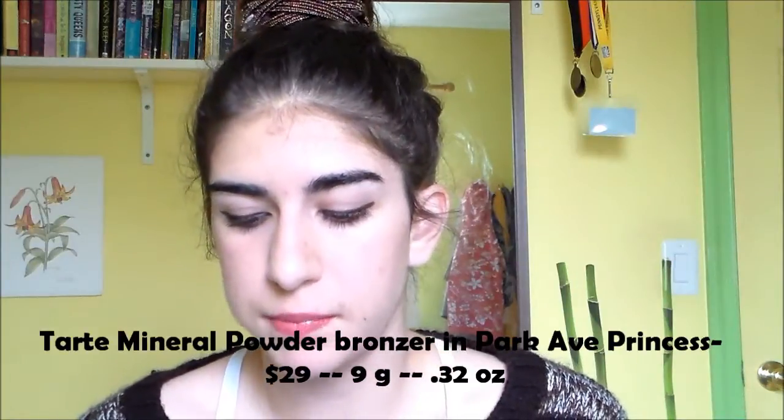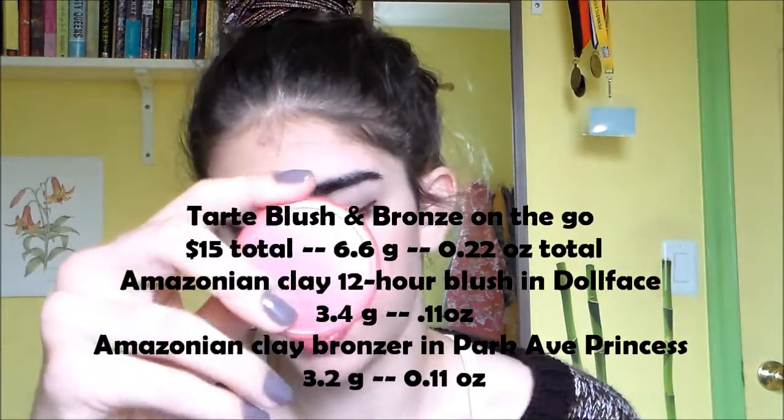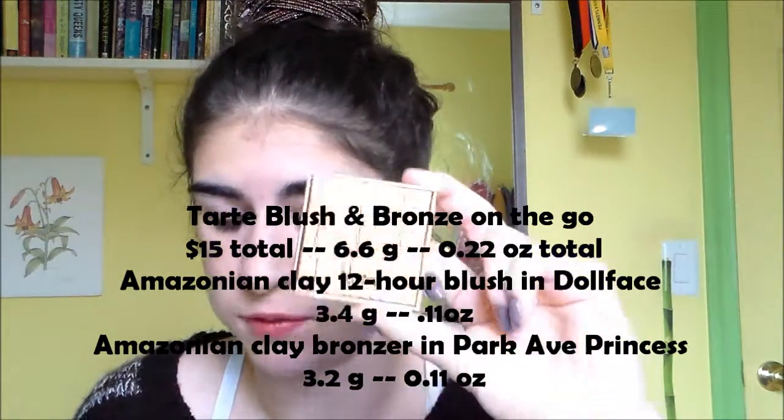The full size bronzer — which I don't have — I found it called either the Tarte Mineral Powder Bronzer or the Tarte Amazonian Clay Bronzer; I'm not really sure which is correct as it varies by source. The color is Park Avenue Princess. It is $29, with 9 grams of product and 0.32 ounces. Then the Tarte Blush and Bronze On The Go kit retails for $15 and comes with the blush at 3.4 grams and the bronzer at 3.2 grams, for a total of 6.6 grams.